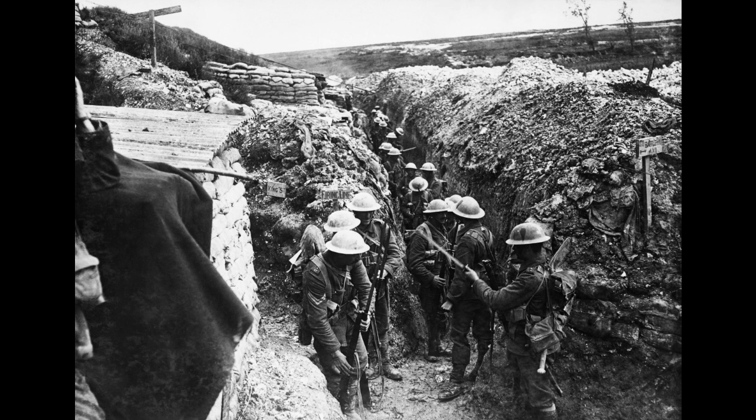And those men, veterans themselves of the Gallipoli campaign, lined up along this roadway, waiting to go into attack.